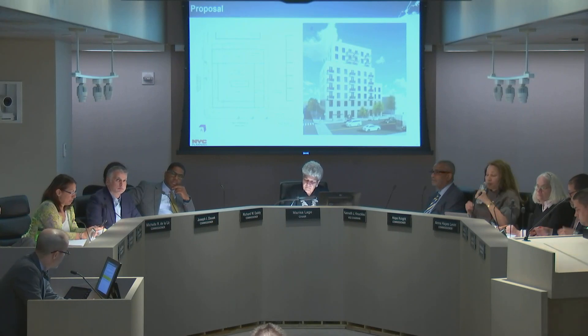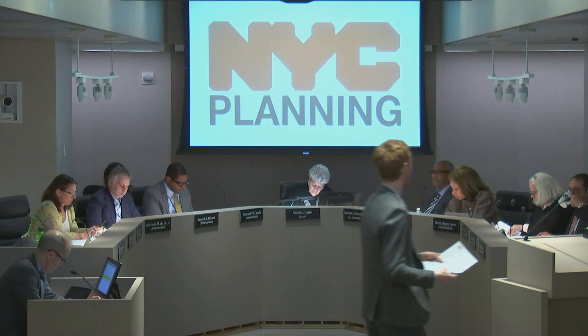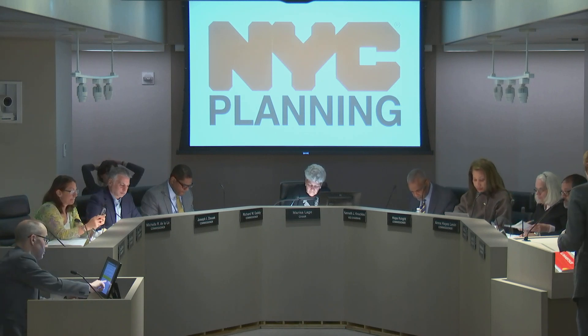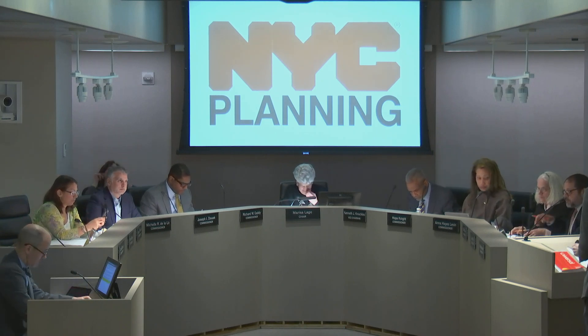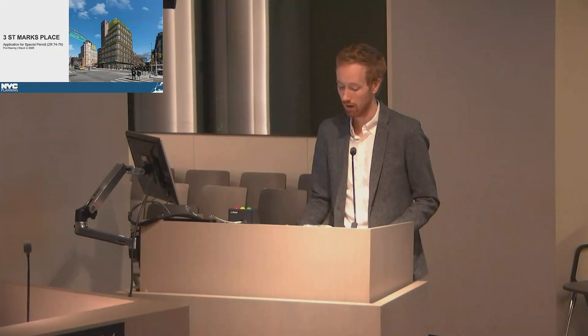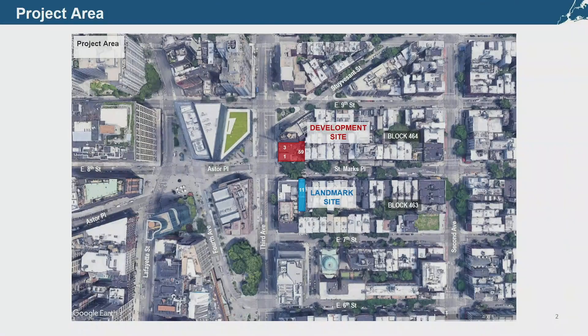The sixth item on the agenda, page 129, is a pre-hearing review of a special permit in Manhattan Community District 3. Presenter Matthew Pietras explained this is a private application for a zoning special permit to transfer floor area from a landmark to a proposed development at 3 St. Mark's Place, and for height and setback waivers to accommodate the additional floor area. The project is located on the corner of 3rd Avenue and St. Mark's Place, with the landmark site shown across the street.